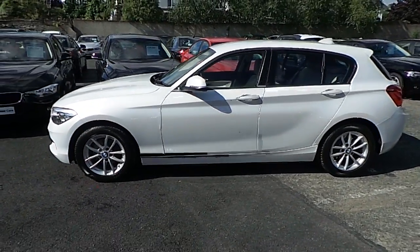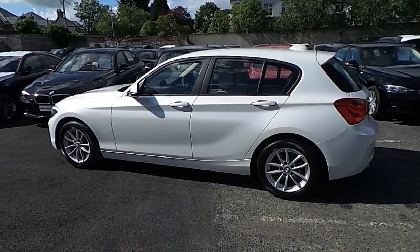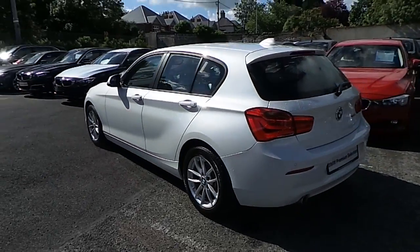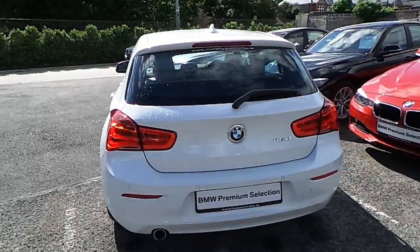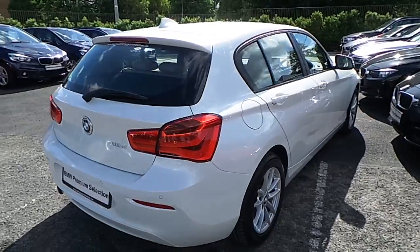It's in mineral white and has a black Dakota leather interior. This car has 15,000 kilometres and some of the equipment include 16-inch V-spoke alloys, rear park distance control, rain sensor with headlight activation, BMW teleservices and front fog lights.